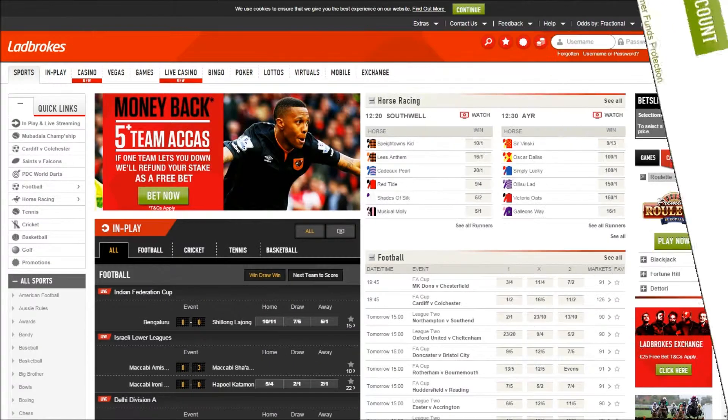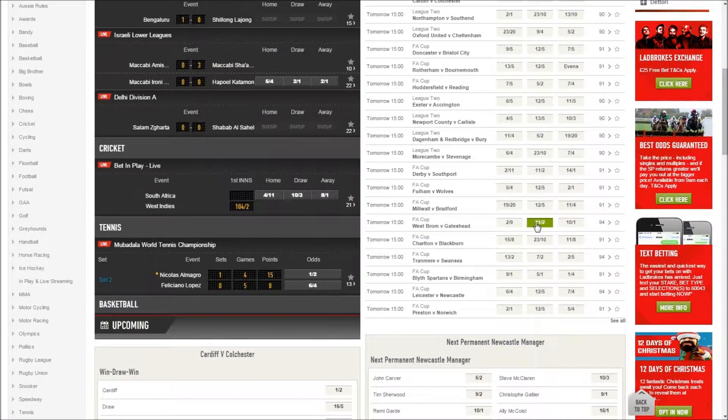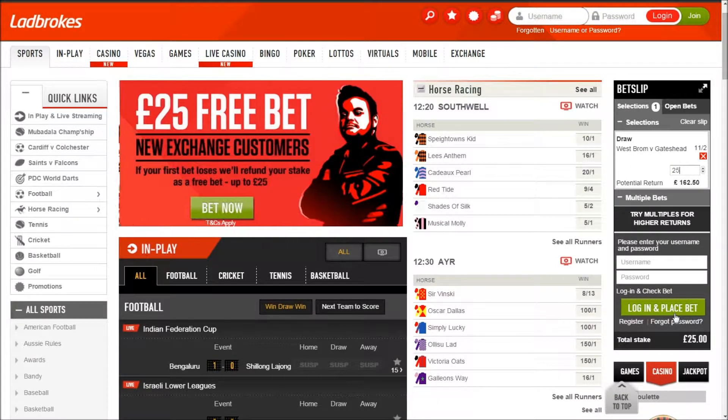After this, make a first bet of between £5 and £25 on any sports market, and you'll be given a free bet matching your stake whether you win or lose.